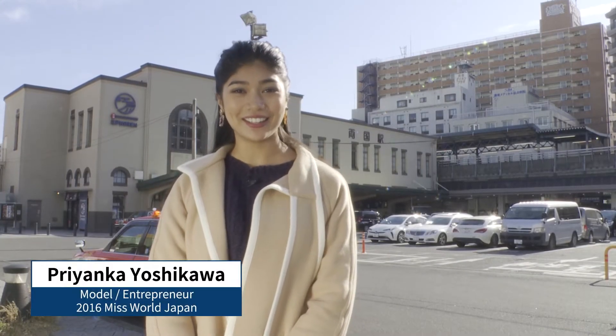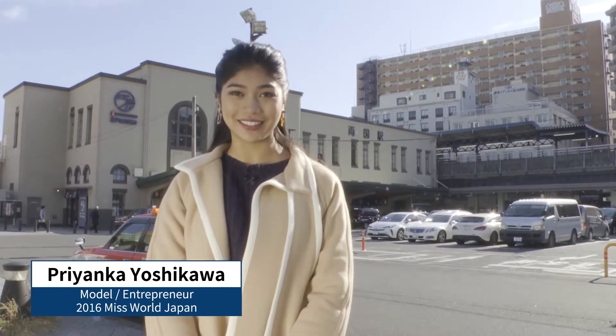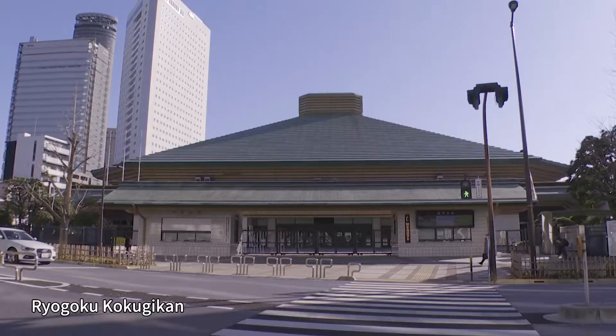Hi, I'm Priyanka Yoshikawa. Today we're in Ryogoku, better known as the neighborhood of sumo wrestling. You'll find many well-known tourist spots here, such as the Edo Tokyo Museum and Ryogoku Kokugikan, or Ryogoku Sumo Arena.